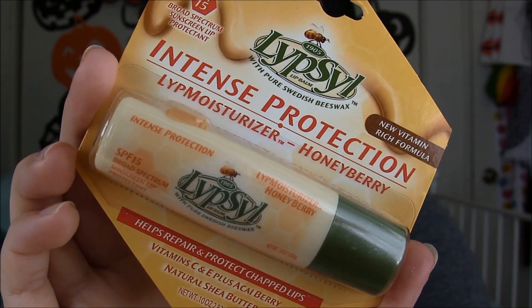I'll have everything listed down below with prices and where I got it, because I went to so many places yesterday I don't even remember. And then I saw this one, which said it was new, so I bought it because I have a problem. So this Lipsil lip balm — intense protection, honey berry flavor, vitamin C and E, natural shea butter, helps protect and repair chapped lips, SPF 15. There's what the packaging on that one looks like.